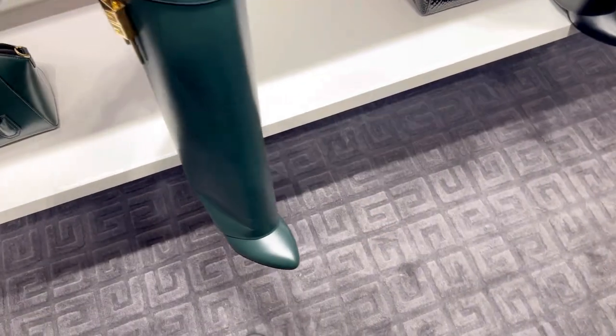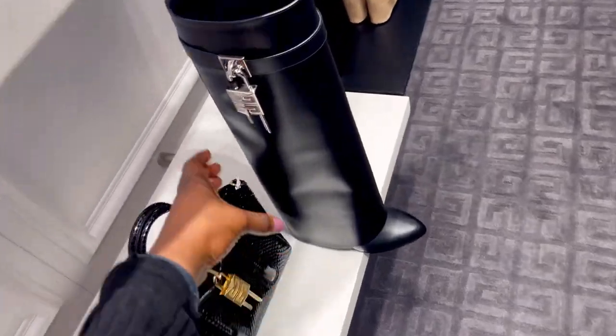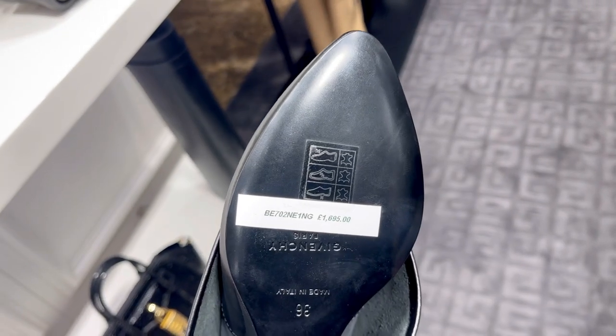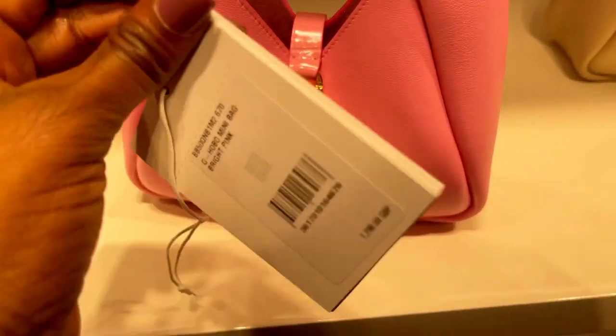After Hermès I made a quick stop at Givenchy to try the famous Lock boot — I've been thinking about getting one for myself. It retails for £1,695 and is absolutely gorgeous. They also had some beautiful bags on display in the boutique.